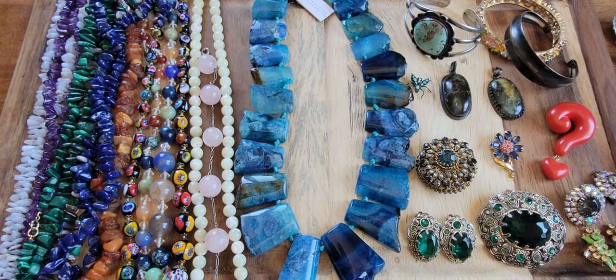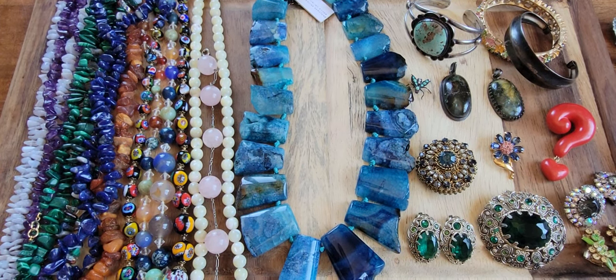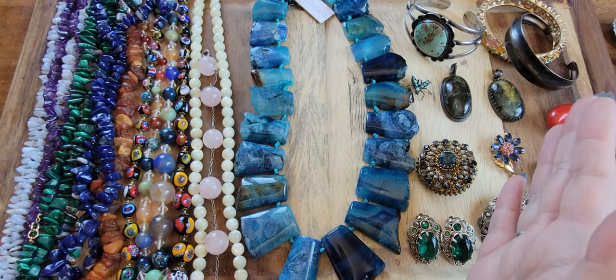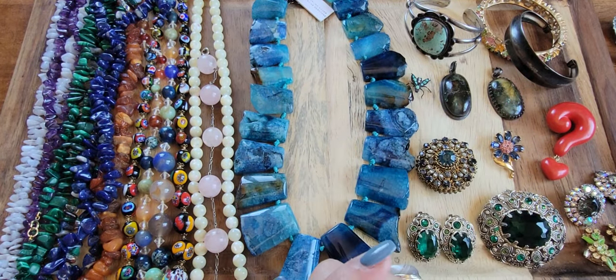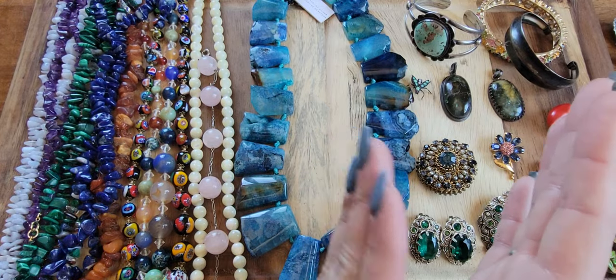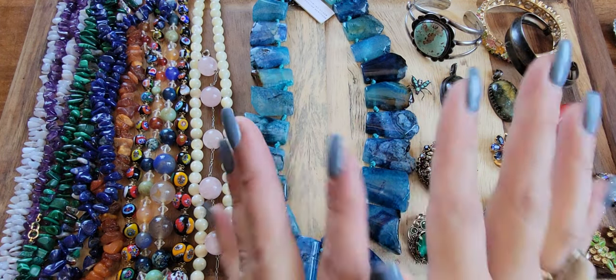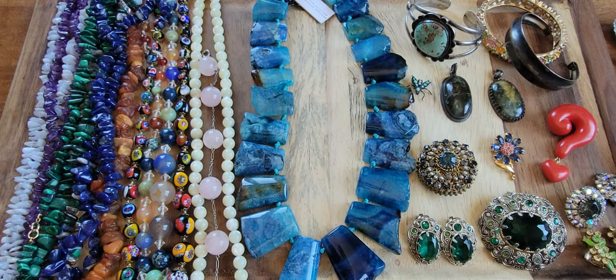Hey everybody, happy Friday! My name is Kimmy, this is Soho California Vintage. If you are new to my channel, welcome! This is going to be a second glance jewelry sale — jewelry left over from my last live and possibly a few lives before that, and anything I didn't get to show in my last sale.